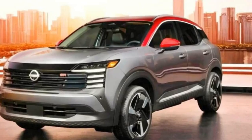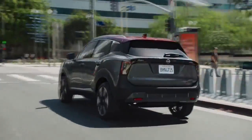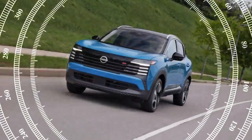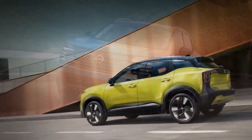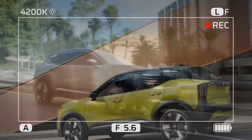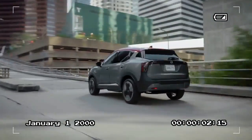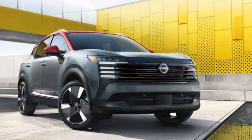Nissan emphasizes that even the base S trim isn't stripped down, but to get features like Apple CarPlay, Android Auto, and a 12.3-inch touchscreen, you'll need to upgrade to the SV trim. Considering the Kicks is marketed to younger buyers, we think these features should be standard across all trims, including the base model. If you opt for the SV or SR trims, both come standard with wireless CarPlay, Android Auto, and a wireless charging pad. Our SR tester featured dual 12.3-inch displays, one serving as the driver's display. While the screens were clear and responsive, we found it odd that a lot of space was left empty, and some basic settings required navigating through multiple menus — a minor issue Nissan could likely fix with a software update, but the interface could use some reorganization for better ease of use.